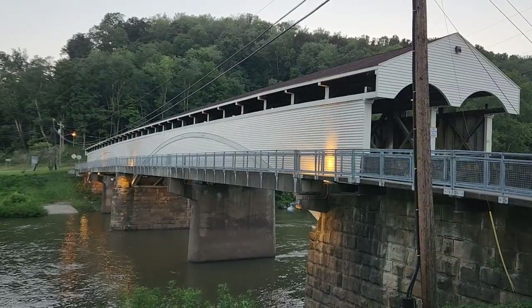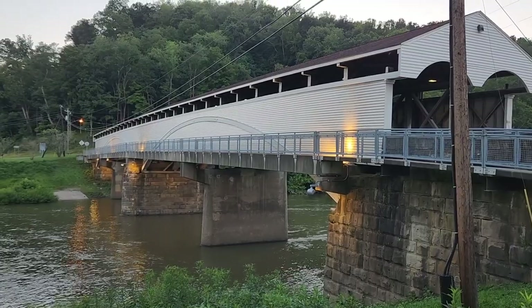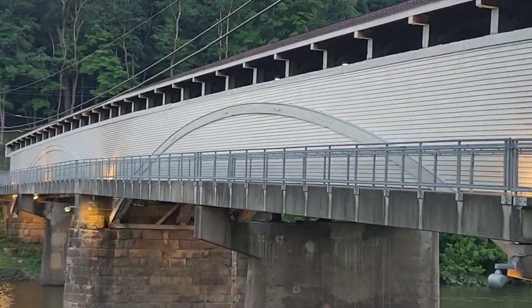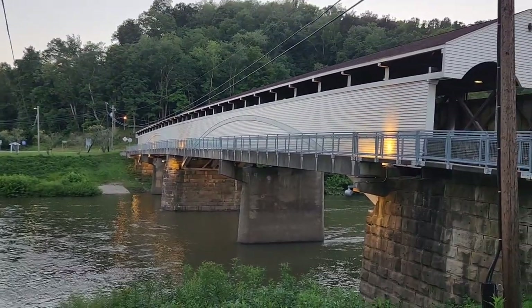Take a look at this beautiful covered bridge. It's like a double arched span — you can see them in the siding there. Amazing.